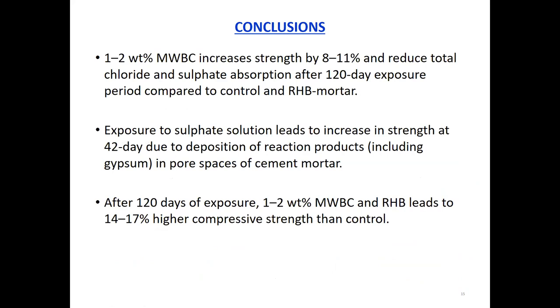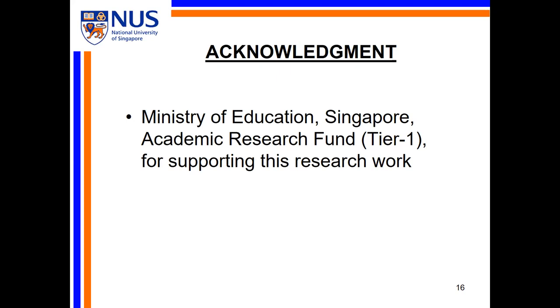In conclusion, by adding just one to two percent by weight of wood biochar, biochar has the potential to increase the compressive strength of mortar by eight to eleven percent, while at the same time substantially reducing total salt absorption after 120 days. Exposure to sulfate solution leads to an increase in strength at 42 days — which is consistent with results from the literature. After 103 days of exposure, adding one to two percent of the different kinds of biochar studied here gives a potential increase in compressive strength of between 14 to 17 percent.